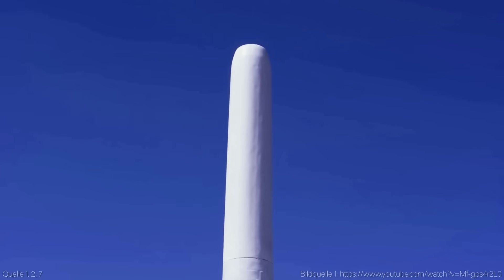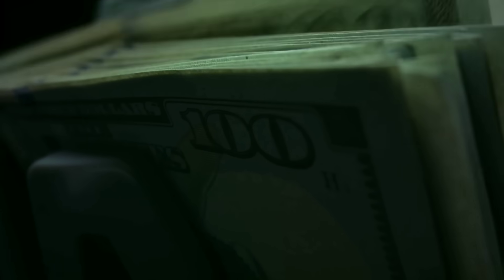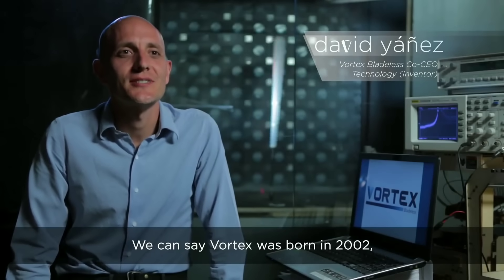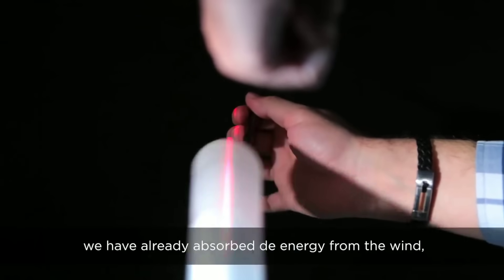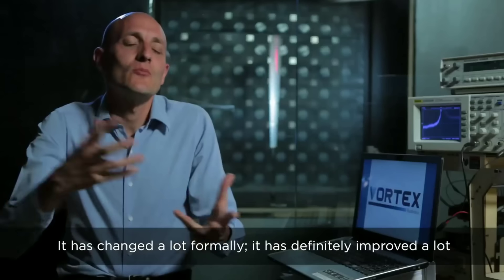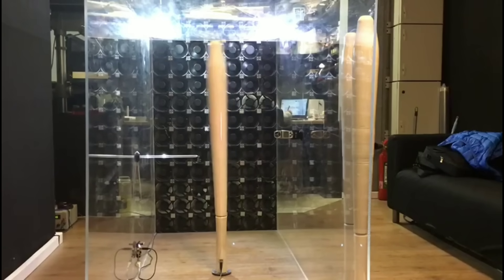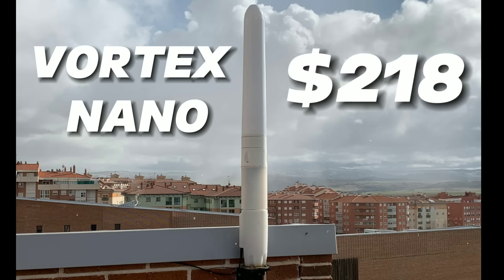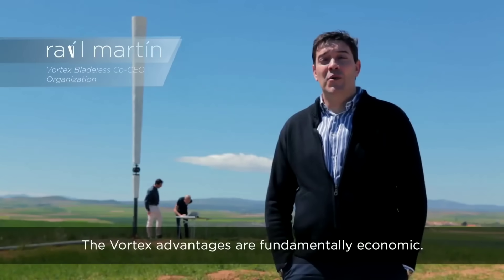If you are interested in getting a vortex wind turbine for your home, you might be wondering how much it costs and where to buy it. The price depends on the size and power output. The company that developed this technology, Vortex Bladeless, is a Spanish startup that has created several prototypes ranging from 85 centimeters to 2.75 meters in height. According to their website, the estimated price of their smallest model, the Vortex Nano, is around 200 euros, or approximately 218 US dollars.